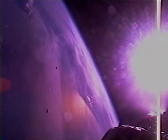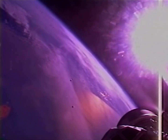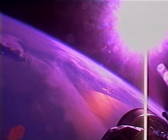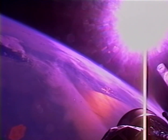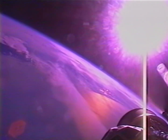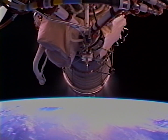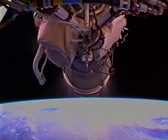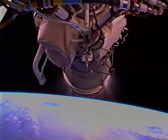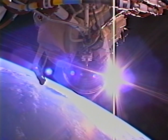Everything is looking absolutely normal on this mission so far. This is Atlas Mission Control at L plus 3 minutes, 53 seconds. We have had a nominal mission so far. Centaur propellant tank pressures look good. Engine operating parameters continue to look good. Helium storage bottle also looks good. The vehicle is now 332 seconds into the mission — 124 miles in altitude, 464 miles downrange at 10,400 miles per hour.